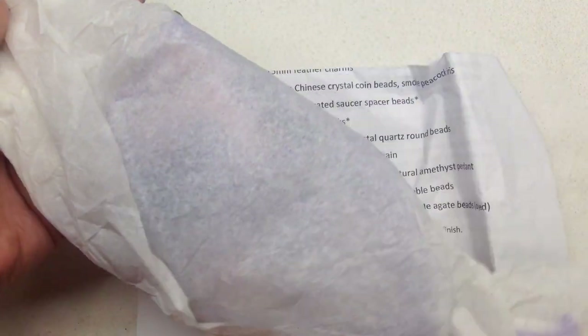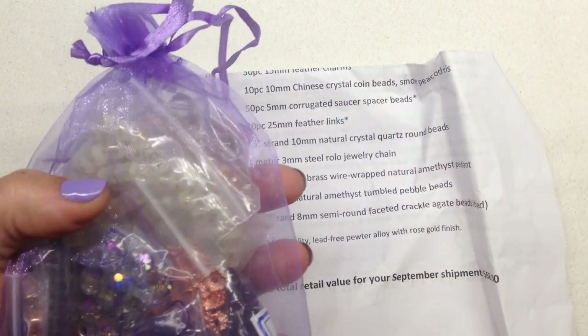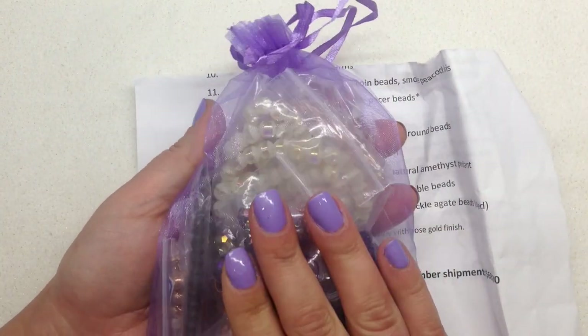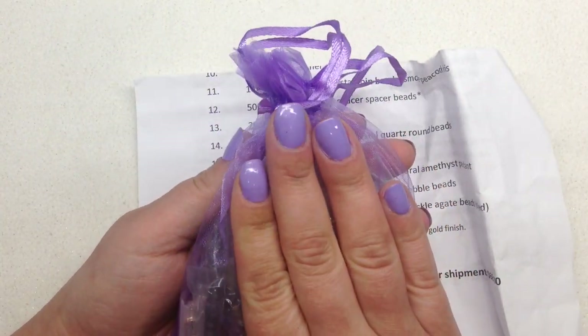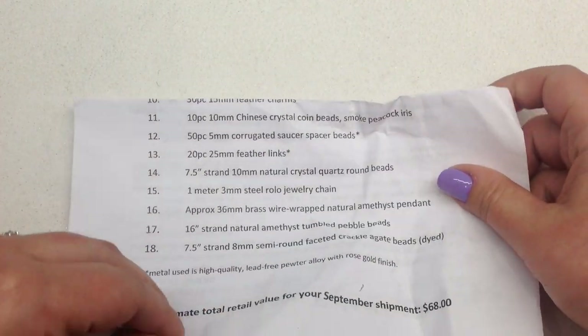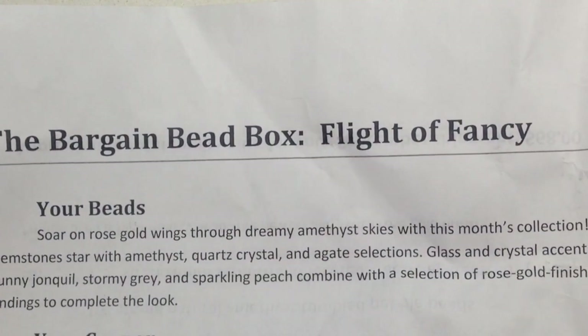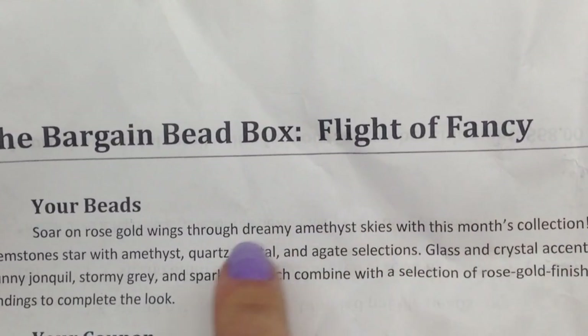Here is our little package of beads inside the tissue paper. We have a beautiful purple organza bag that just so happens to match my nails — that was not planned! Inside we have our list, and on the other side is a little note where we can find out our theme.